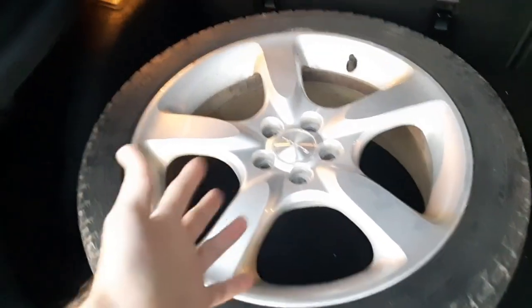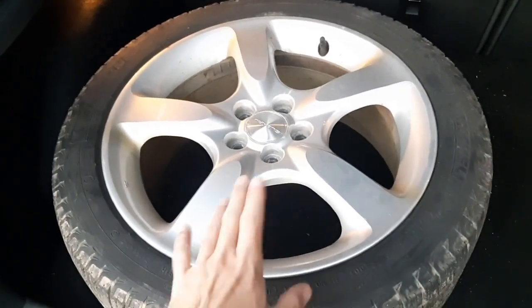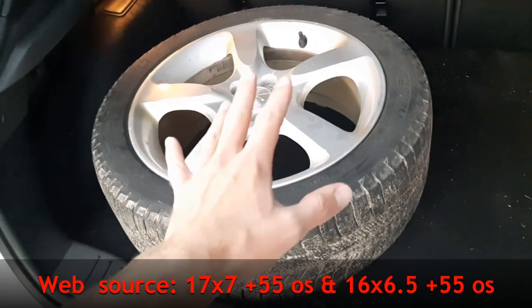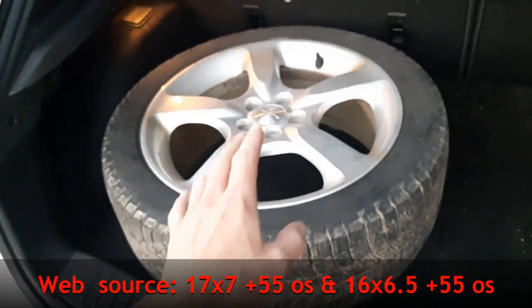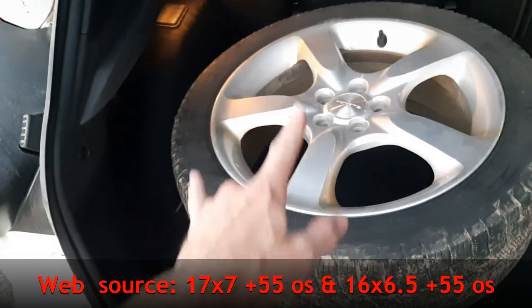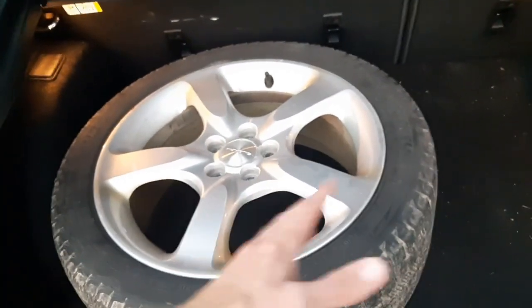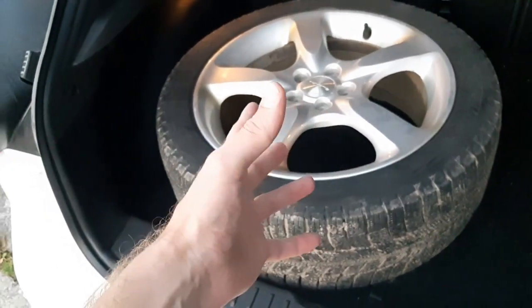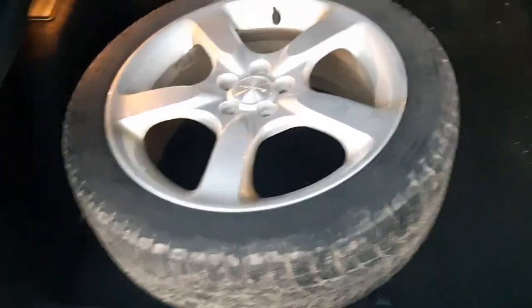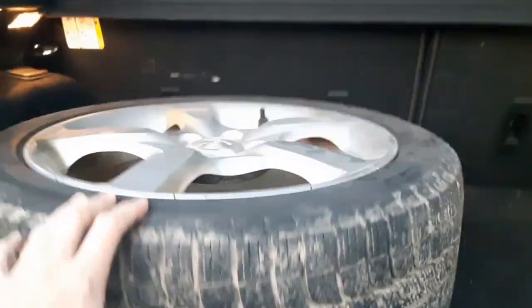I wanted something standard. These ones — this is a real test for me — they are 17 by 7. I'm not too sure what the offset is, but the original rims on the WRX were the same as like an '02 or '03, which I believe was 16 inch by six and a half. The offsets generally for Subarus are really high — like 48 or 50, something in the low 50s — so relatively high offset. The rim, as you can see, is pretty much flush, which is pretty standard.